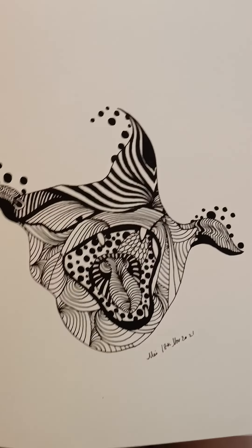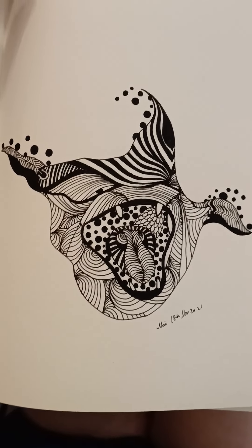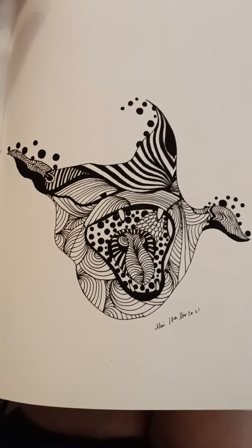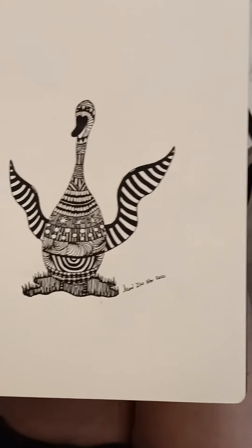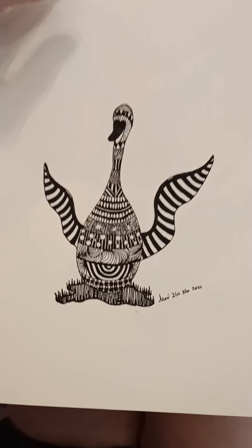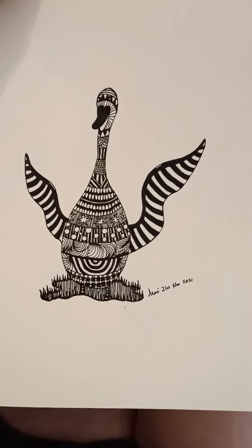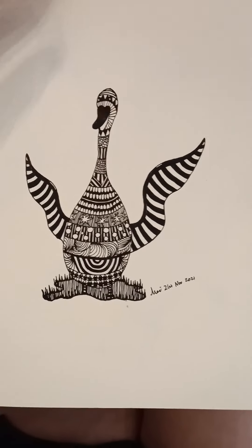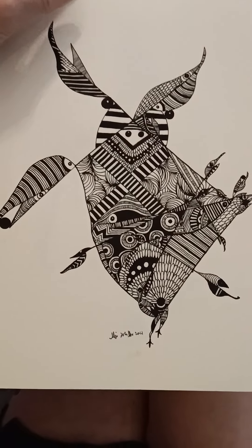A lawn. Somehow it reminds me of the Grinch. This was a statue of a swan I saw in Perth — I just did the outline and filled in the spaces. An owl.